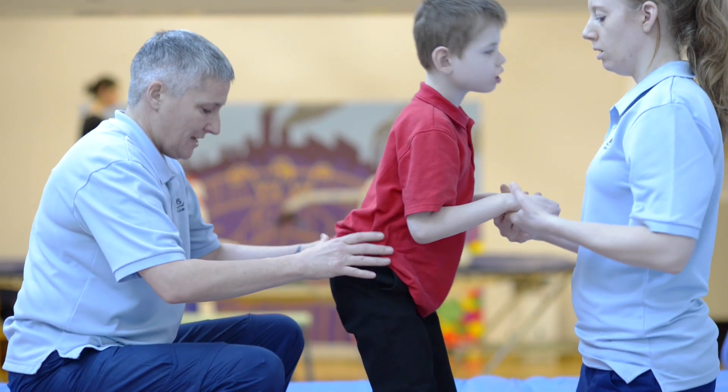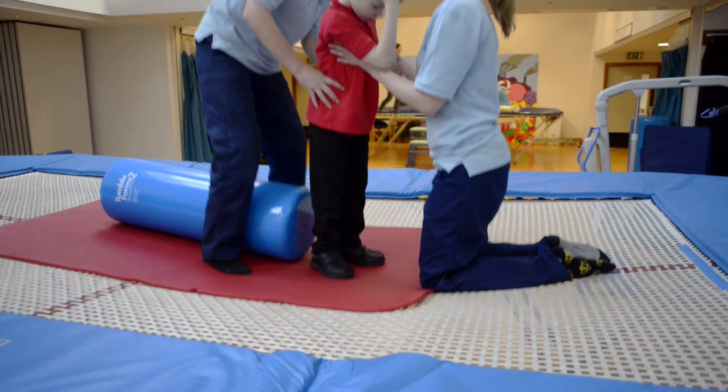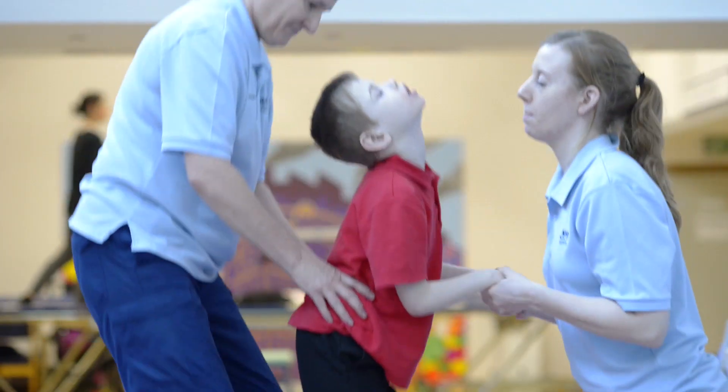Rebound therapy is the use of the trampoline to provide opportunities for enhanced movement patterns, therapeutic programs, exercise and recreation for a wide variety of people with additional needs.